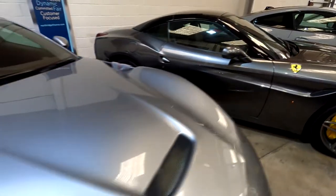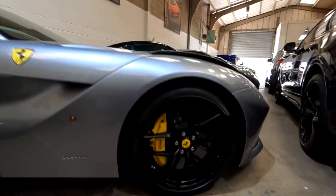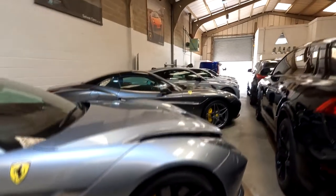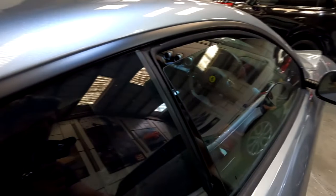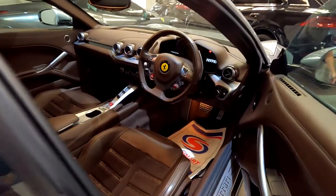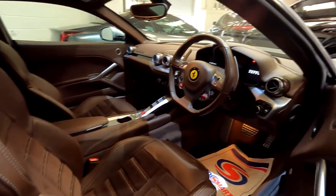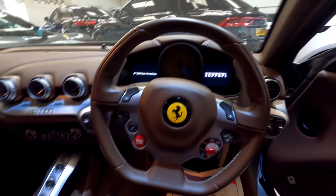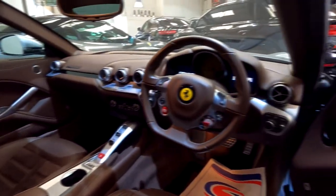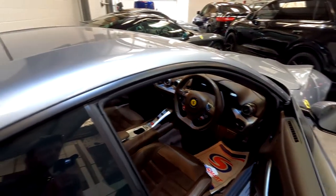And over here we've got an F12 Berlinetta. Look at how cool these are with the yellow brake calipers — look at them alloys. All of these cars are on chargers, so there's a lot of cables around. But the thing that caught my attention was the interior — the interior of this F12 is brown. Look how cool that is. I'm a big fan of that. F12 on the dashboard as it comes to life. What a beautiful, wicked car.